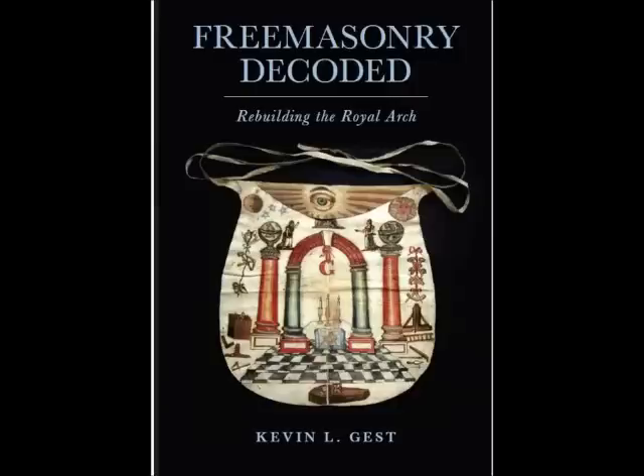Hello. In a moment I'm going to demonstrate one of the alleged secrets or mysteries of Freemasonry. For about 20 years I've been researching the origins and meaning behind Masonic ceremonies and regalia, wondering what it is we're doing in our proceedings, why it's there and where it came from.